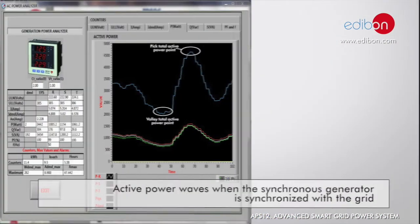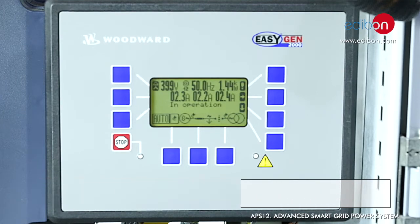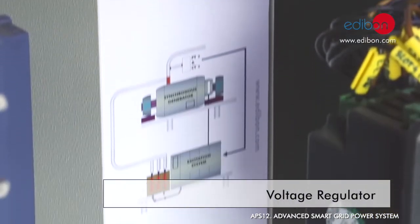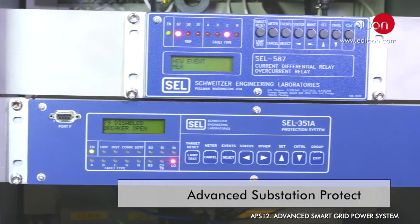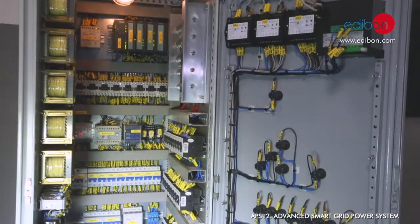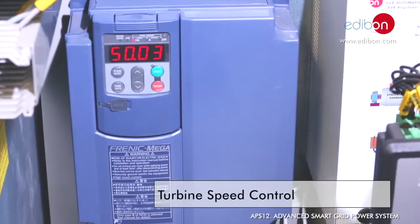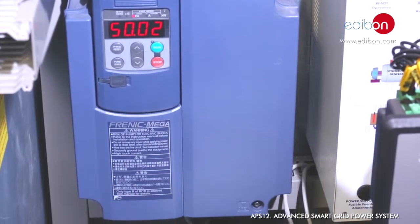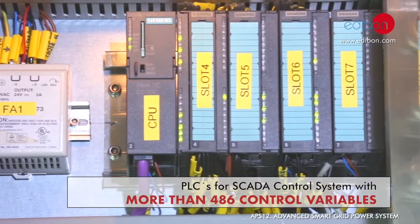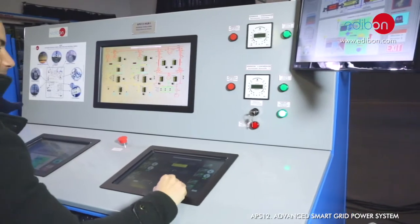These devices are the automatic frequency controller, automatic voltage regulator, advanced substation protection relays, power analyzers, circuit breakers and disconnectors, distribution transformer with voltage regulator, and PLCs to manage in real time the whole power system via both mechanical and electrical SCADAs.